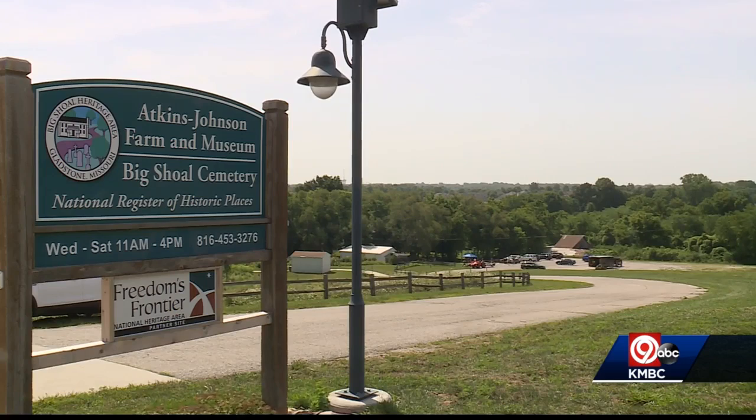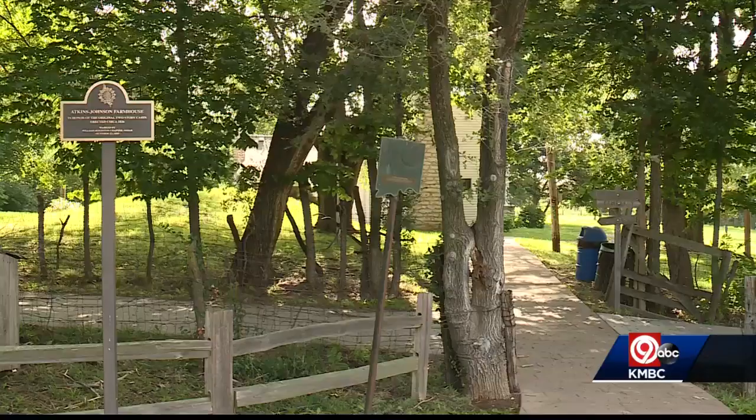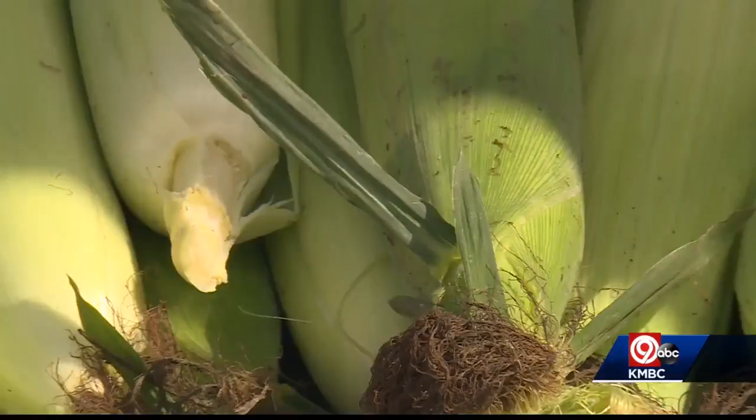The Atkins Johnson Farm and Museum sits on the east side of Gladstone, a valuable piece of Clay County history. But take a closer look and you'll see something very new here.